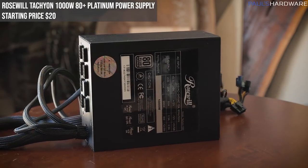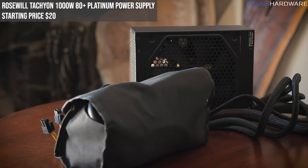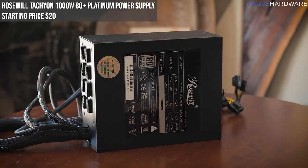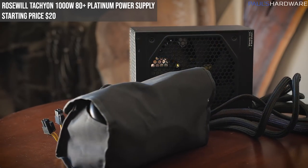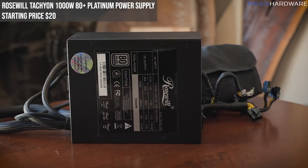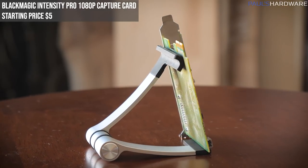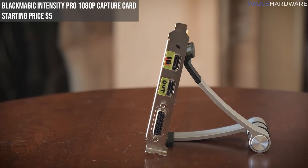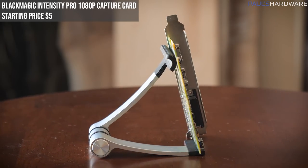Next is the Rosewill Tachyon 1000W, 80 Plus Platinum rated, fully modular power supply — model Tachyon-1000 — with all cables and power plug included. This model isn't sold anymore but has been rock solid in testing. Bear in mind it does have ketchup-and-mustard colored cables, though I've wrapped some black tape on part of it. It may be a bit dusty but it's fully functional; starting bid $20. Next is the Blackmagic Intensity Pro 1080p capture card — 1080p at 30fps, requires a PCIe slot. This is used and about seven or eight years old but has always worked great; starting bid $5.